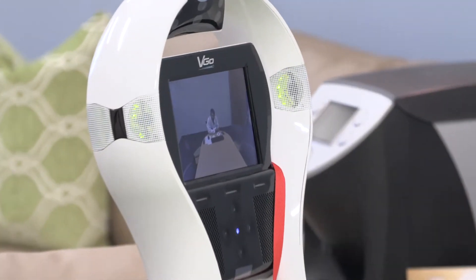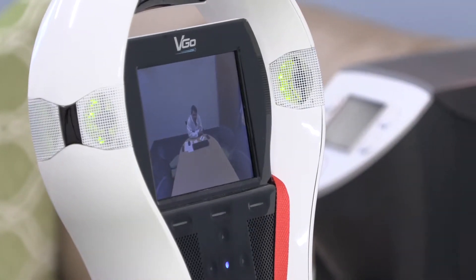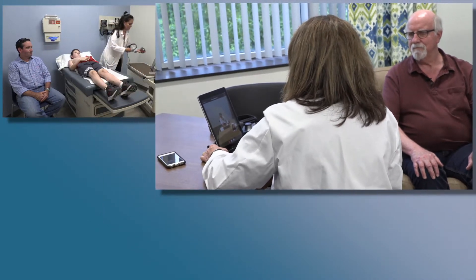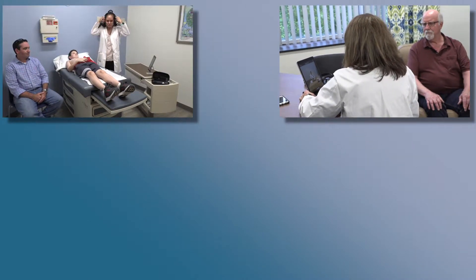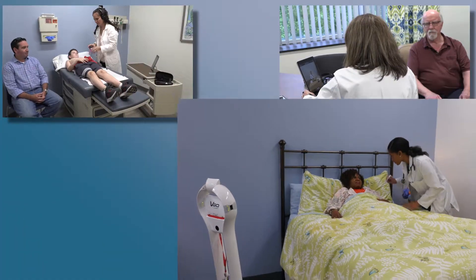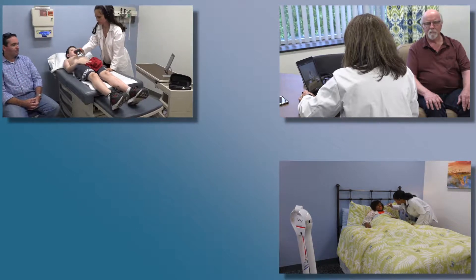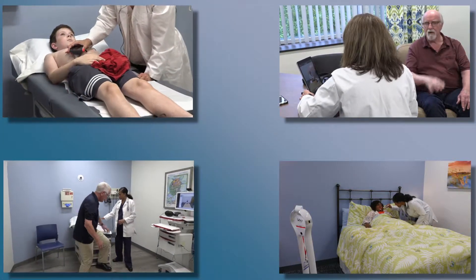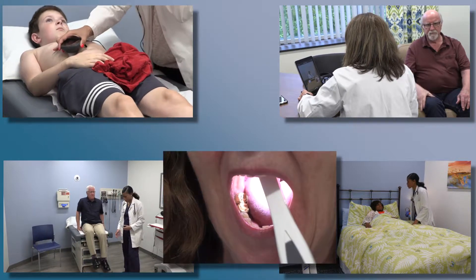using a variety of equipment in a variety of scenarios, including a school physical, a follow-up home visit to a patient with congestive heart failure, a change in mental status of an early dementia patient at a skilled nursing facility, and a patient with chronic back problems in need of pain relief.